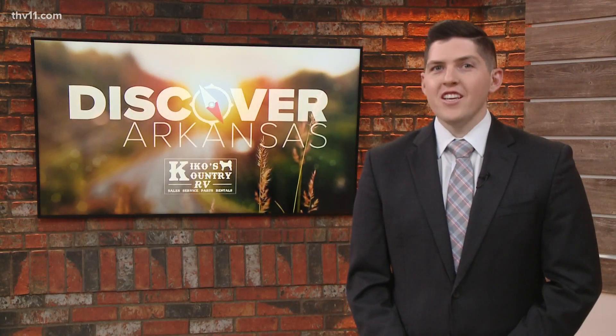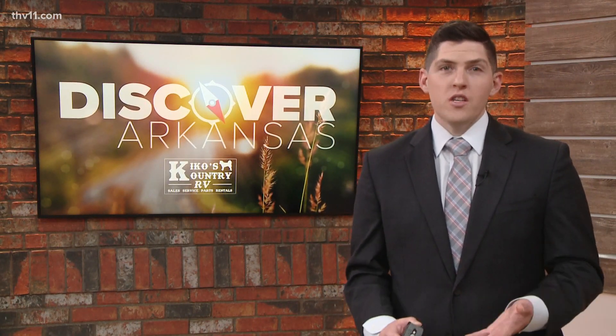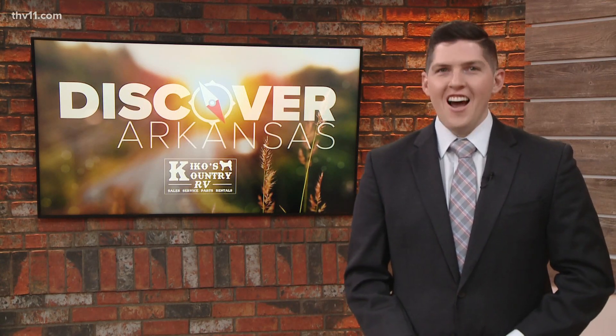This week for Discover Arkansas, Ashley King is taking us to the oldest museum in Arkansas, and how it shows us how they're using science, technology, art, and math to inspire the younger generation. Check it out.